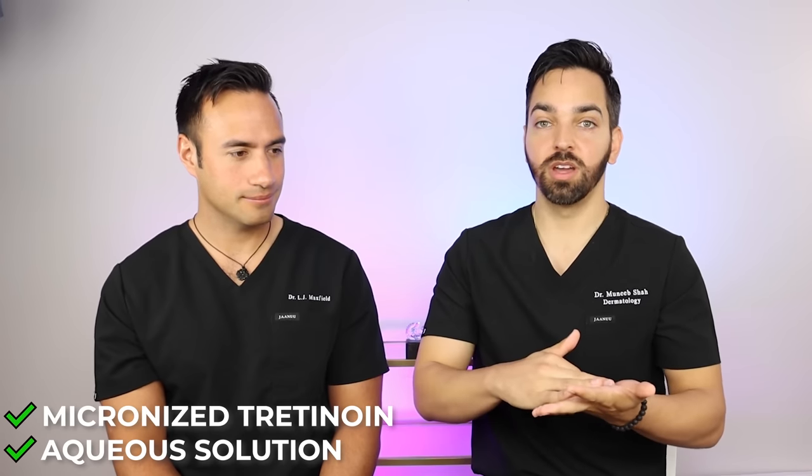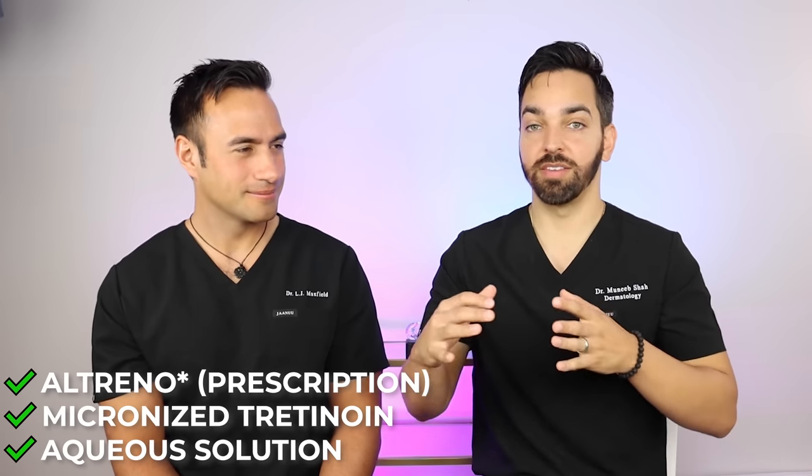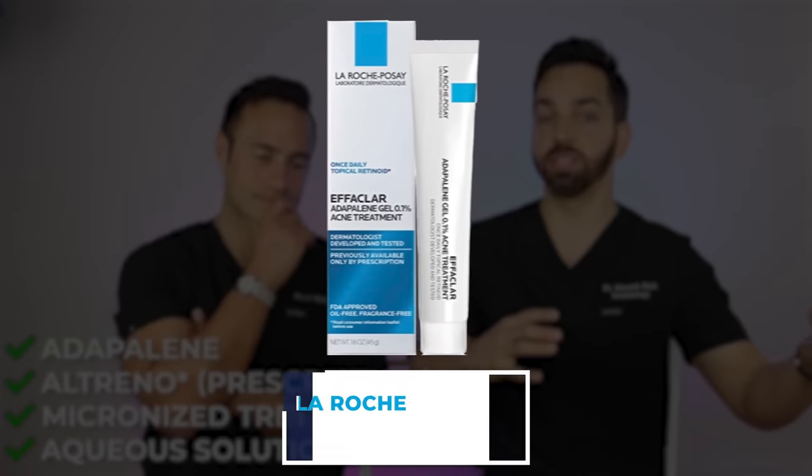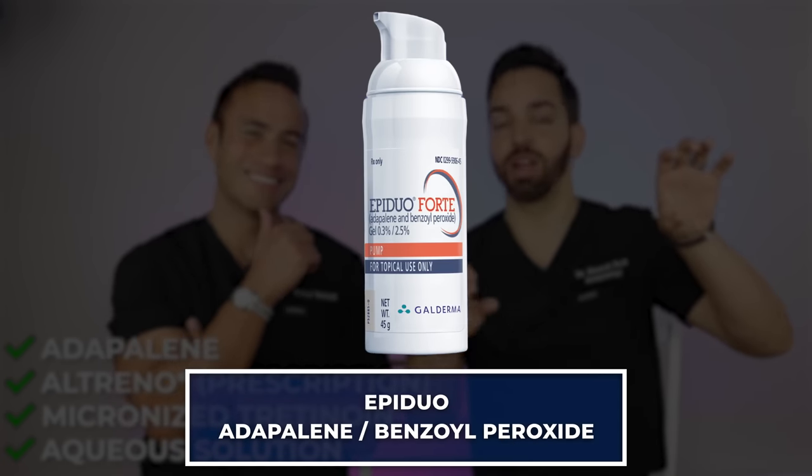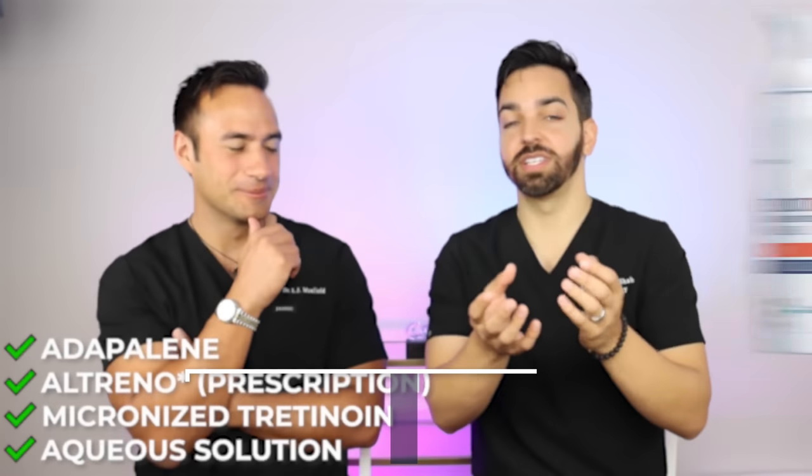How do you know if your retinol or tretinoin is safe with benzoyl peroxide? Newer formulations in aqueous solutions, the micronized forms of tretinoin, and Altrino — a tretinoin lotion — have been shown to be safe. Adapalene, Differin, and La Roche-Posay Adapalene are certainly safe with benzoyl peroxide; in fact, Epiduo is a combination product of benzoyl peroxide and adapalene. Over-the-counter BPO and OTC retinol, however, may cancel each other out — use BPO as a wash-off and retinol as a leave-on.